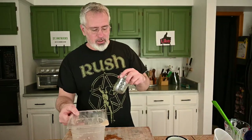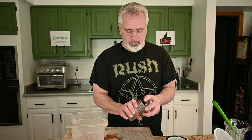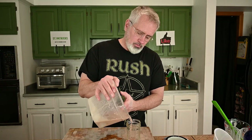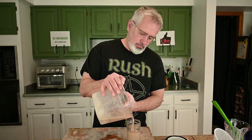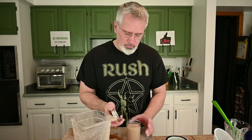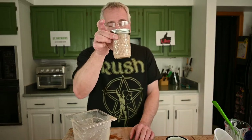Got a little extra — put it in these jars here. Put a bow on it; it's a nice little gift.